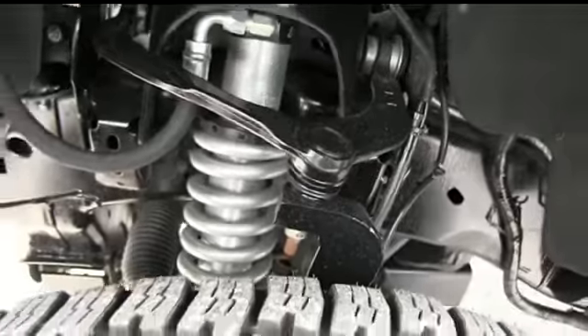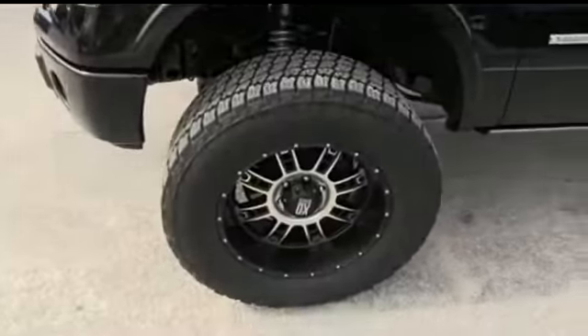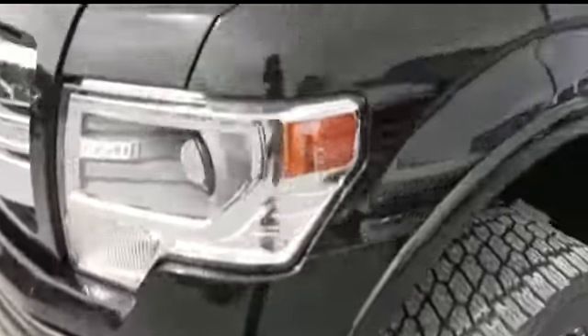This beautiful lift — a 6-inch BVS lift. That's a $6,000 four-wheeling package. Somebody ring the bell!